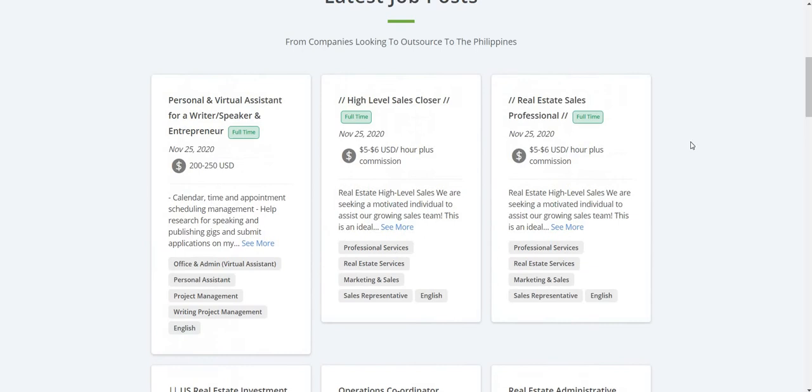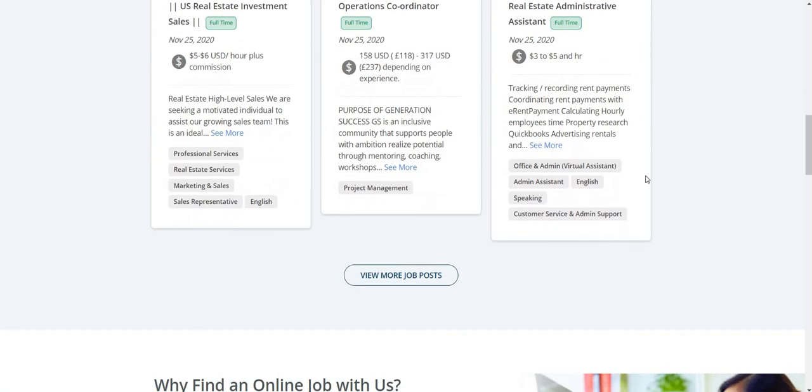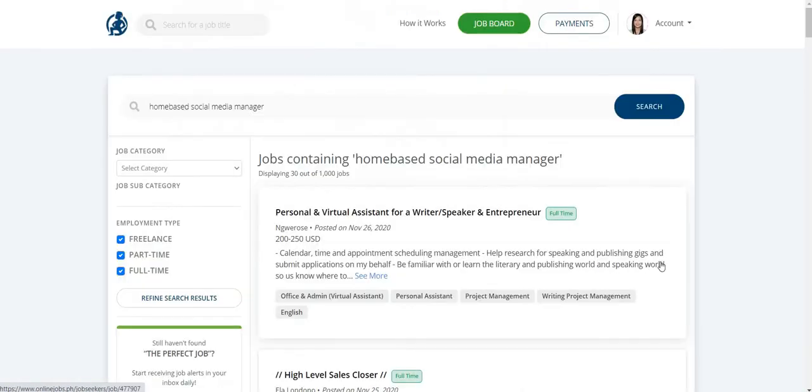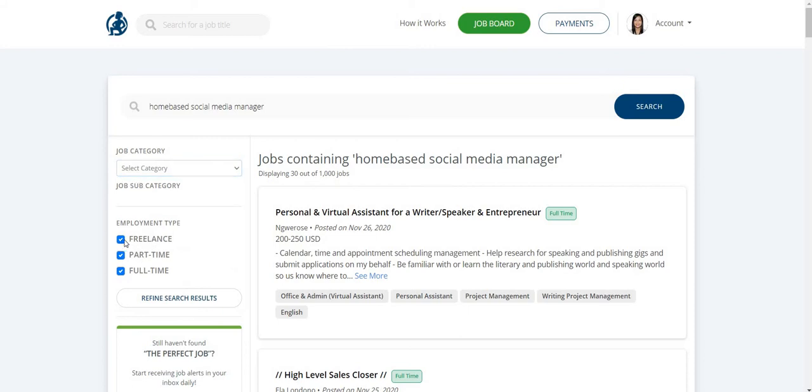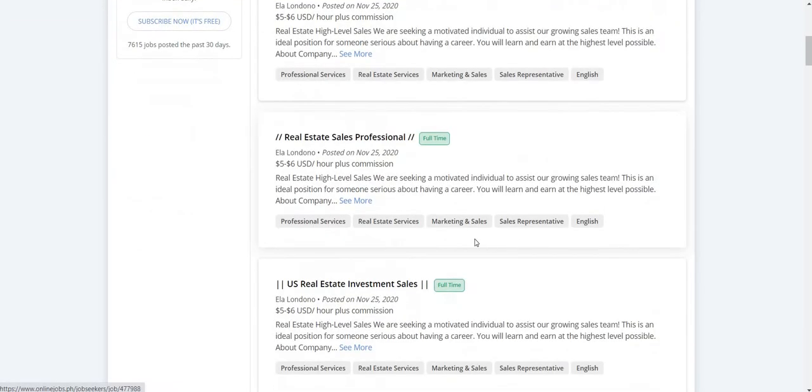You will see all the latest job posts where you can choose the best job fit for you. So if you are a writer, a sales agent, or an assistant, you can click on 'View More Job Posts' to see more. You can also filter your search by category or whether you want freelance, part-time, or full-time.